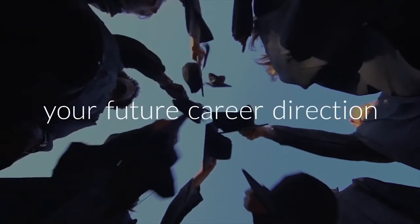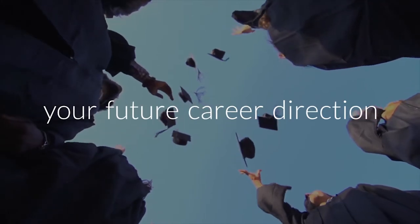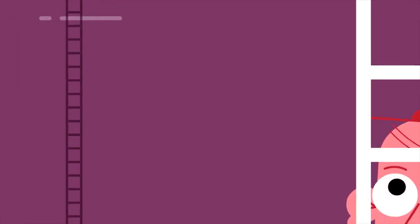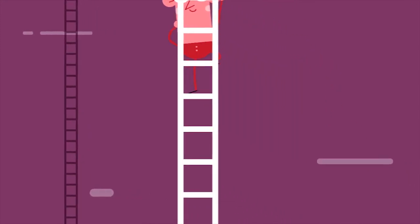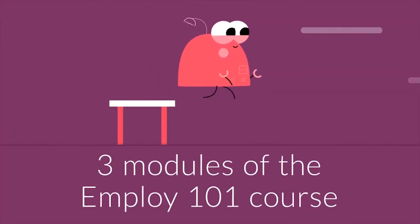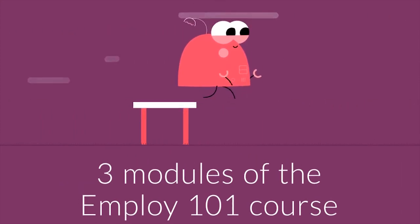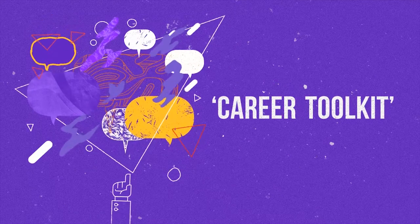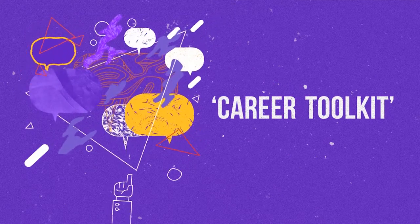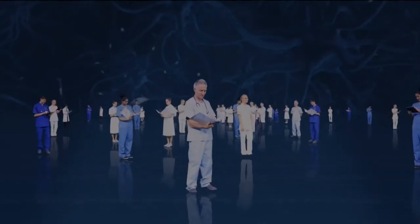Employability 101 will help you to take your first steps towards finding your ideal career pathway. Within each module, you'll find a series of activities that guide you through the creation of a personal career toolkit that you can use to help you with your job search. Your career toolkit is a collection of living documents that you will continue to develop as you progress through your studies and refine throughout your career.